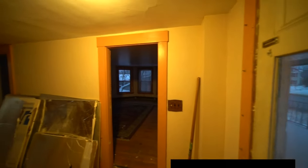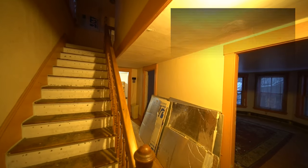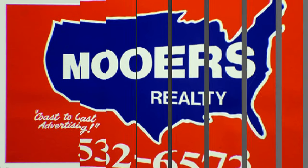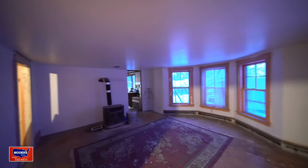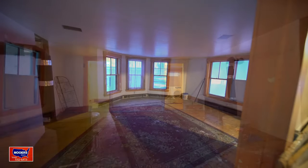Hey, welcome to North Street. This is a DIY handyman special home. It's late in the day and we want to catch whatever daylight we can because there's not lights in every room. We came through the front door — this is your living room with a bay window and a wood stove.